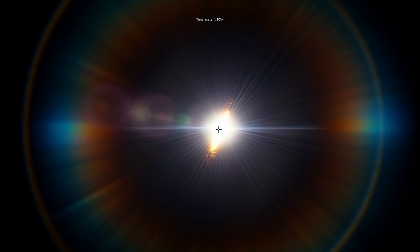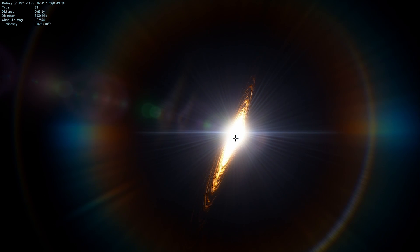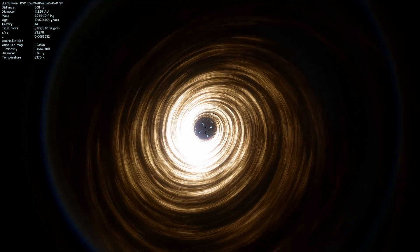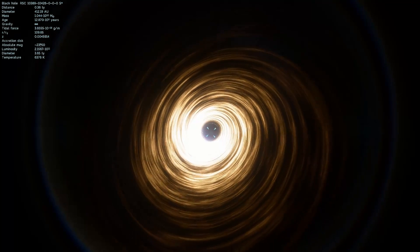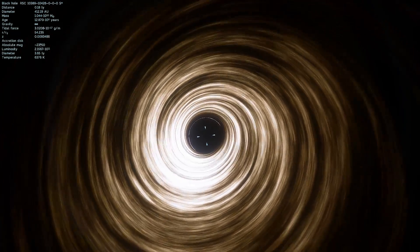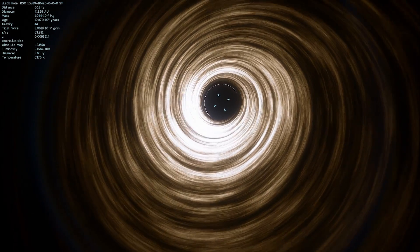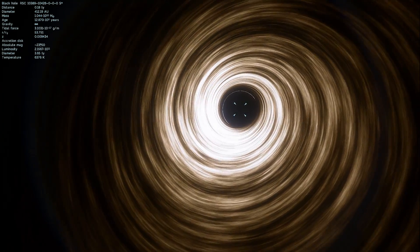We're going to accelerate time a little bit to see if there are any other objects orbiting around it. Let's see what mass it has here, because this is significantly larger than our own Sagittarius A star. This is at a distance of 0.3 light years away. The diameter of this black hole is 412 astronomical units — that's at least 10 to 12 times bigger than the Sagittarius A star black hole. The current mass is showing at around 10 billion masses of the sun — maybe a little on the conservative side, because we think it might be even 100 billion. But this is a ridiculously massive and ridiculously large black hole.